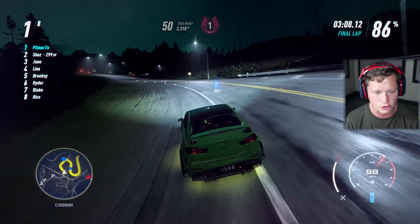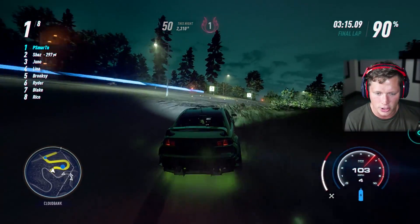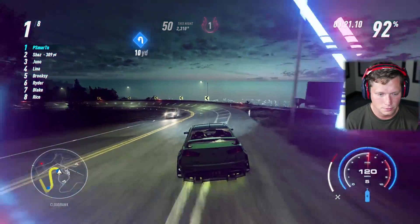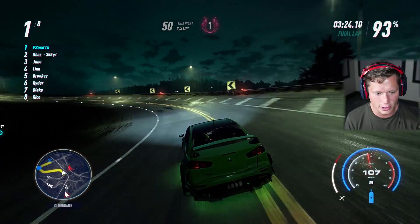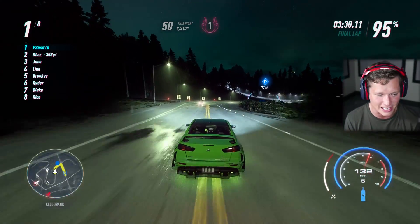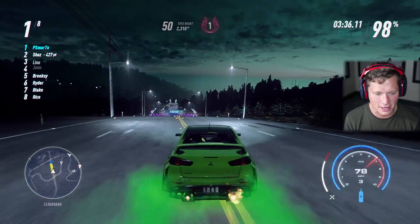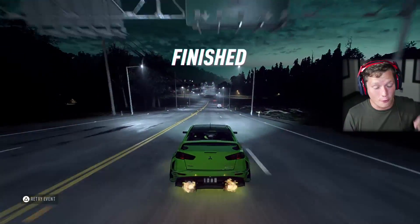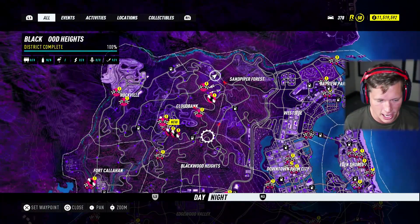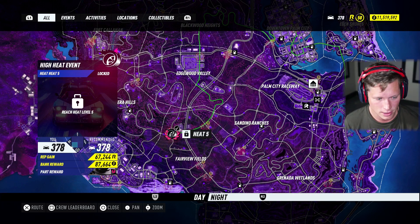I literally cannot get it to turn sideways — I'm like quadruple tapping the gas. But it looks like it's not going to matter: we ended up getting the win on a level 400 race. Not bad! Millennium F high heat race unlocked — where's that one? Looks like it's pretty far away.